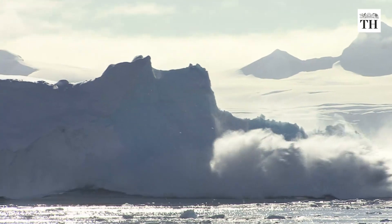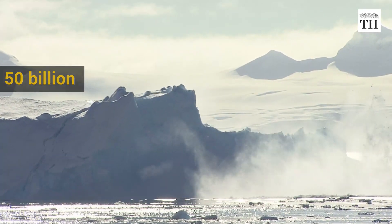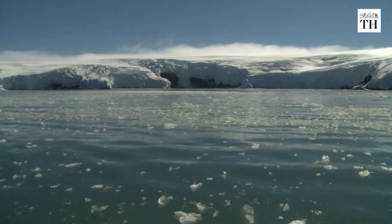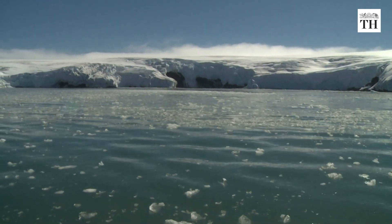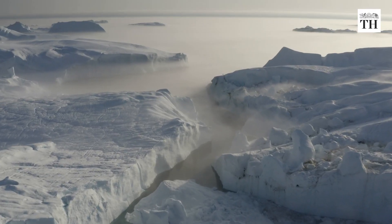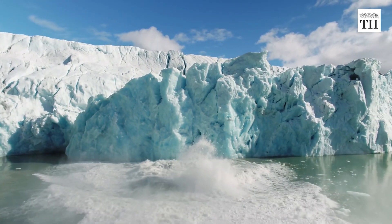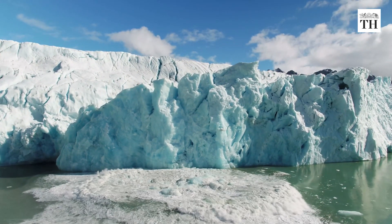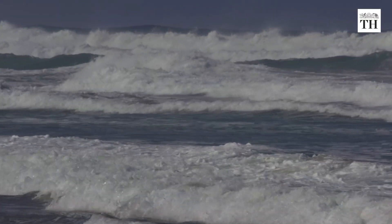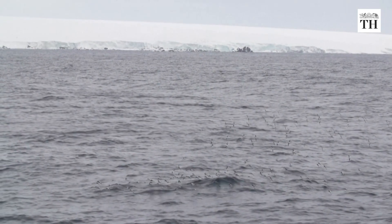The glacier has been dumping more than 50 billion tons of ice into the ocean every year, contributing about 4% of the annual global sea level rise. Scientists predict that the eastern ice shelf can break off into hundreds of icebergs. The total collapse of the Thwaites Glacier would result in a rise of sea level worldwide by more than 2 feet.